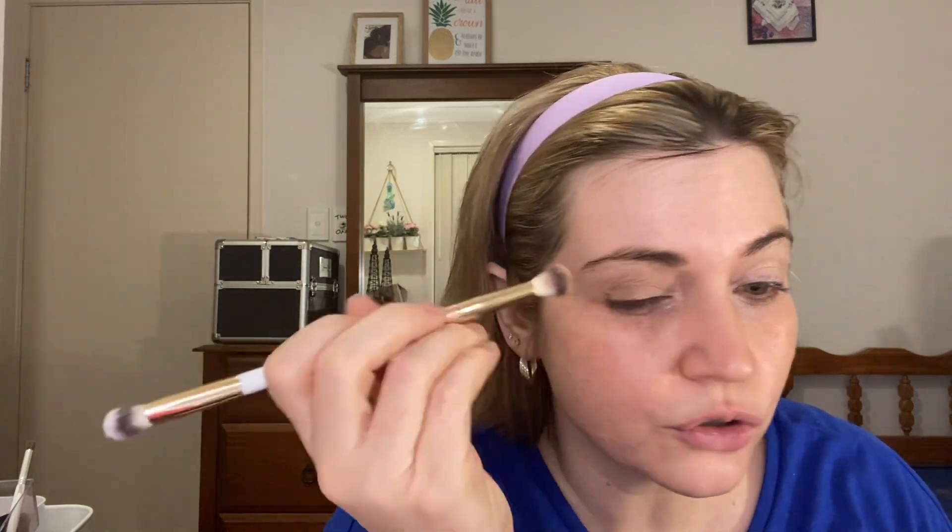We'll dip into that bronzer and use it in the transition — there's a little bit of fallout with it. Going into the eye socket, this will help push it back, which is really good when you've got hooded eyes. Pushing into your crease helps open up your eye more. If you've got quite a hooded eye, you can actually go a bit above where your eyeball is to make your crease appear higher, which will help open up the eye.